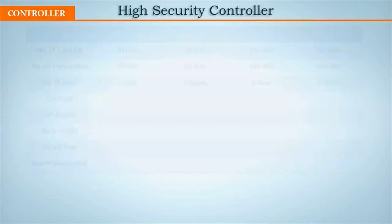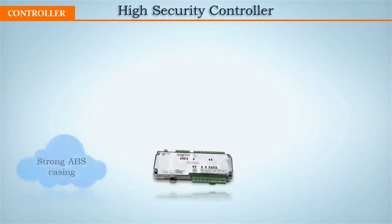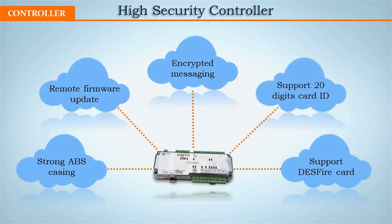These are the controllers that can be used for X-Portal NetHS: the GLS series, which can support 1, 2, and 5 doors. GLS controllers support 64-bit card ID like Desfire, and their communication messaging is even encrypted.